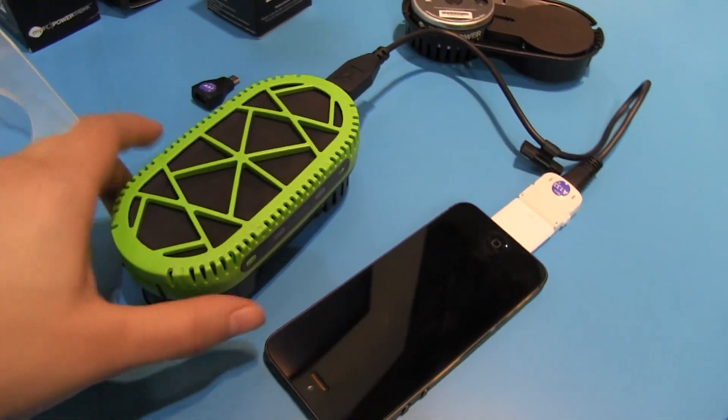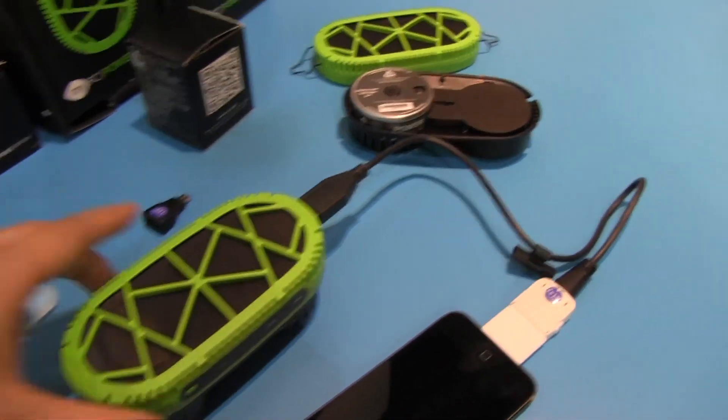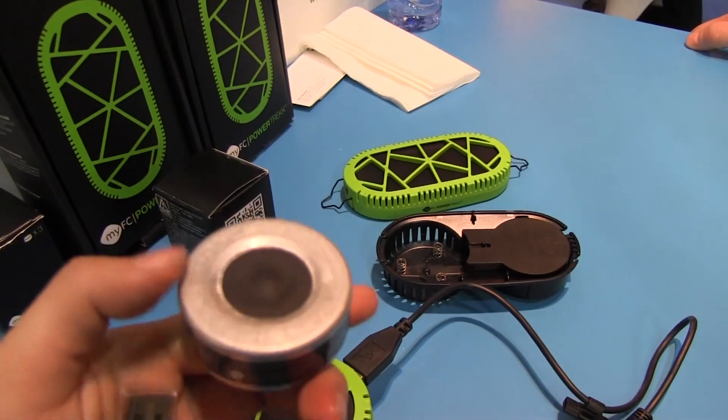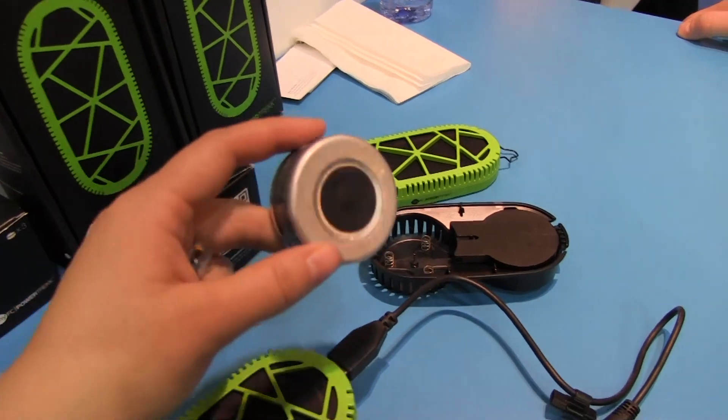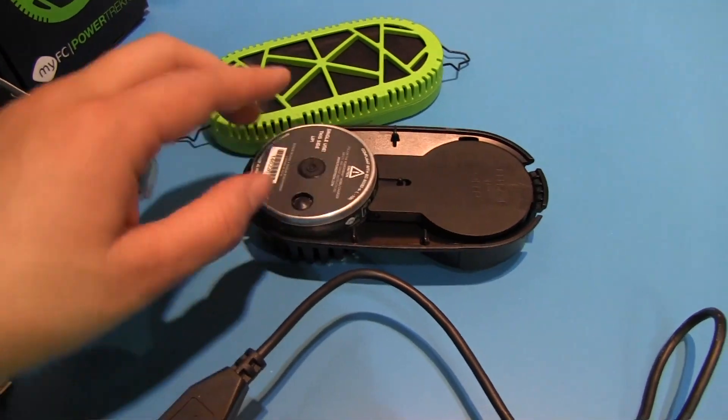Cole Scott here from Mobile Geeks, and here we have a really interesting solution. This is a fuel cell charger, so this is based on hydrogen. What we have going on in here is the fuel cell. This is three to four dollars per cell, and when you put it in here, a little needle in there will puncture it and then it'll start doing its hydrogen charging business.